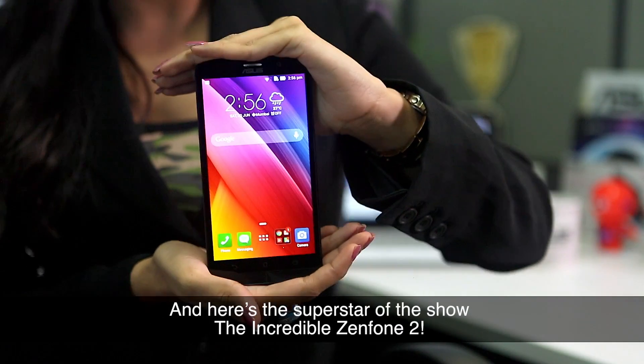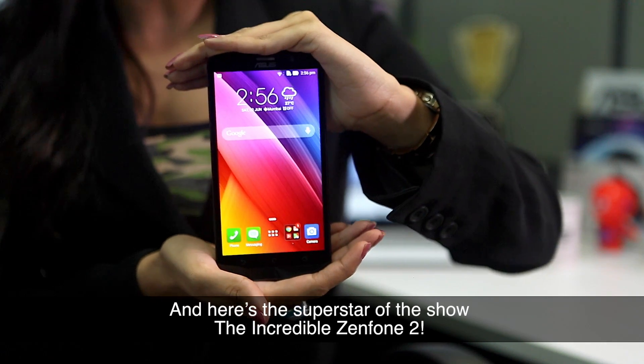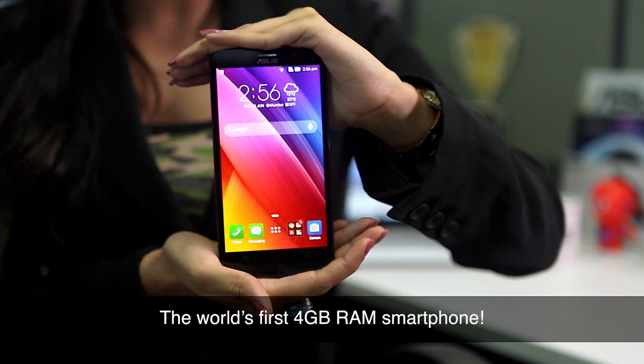And here's the superstar of the show — the incredible Zenfone 2, the world's first 4GB RAM smartphone.